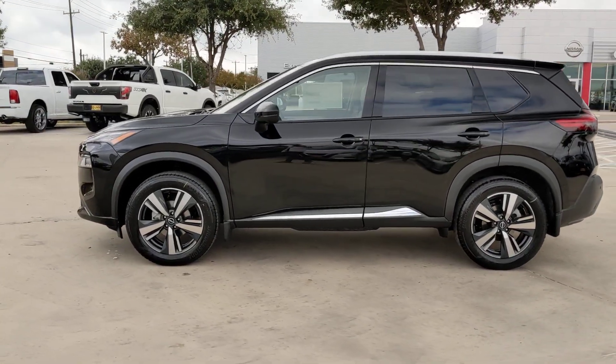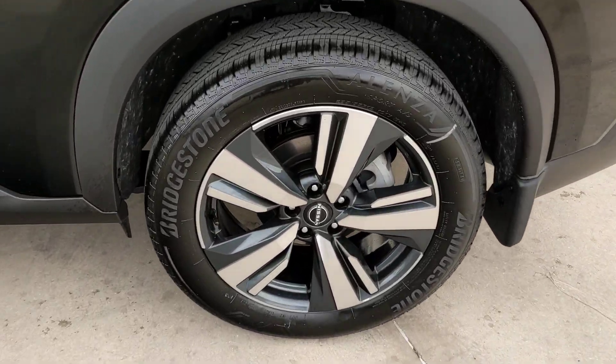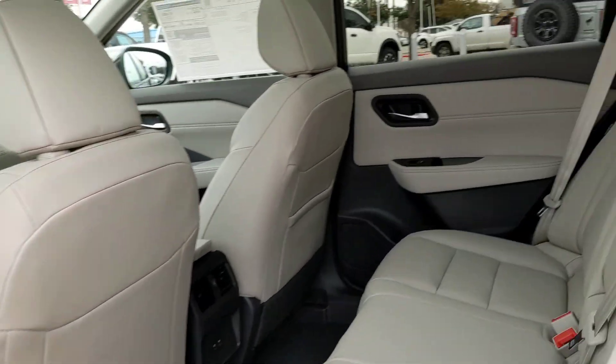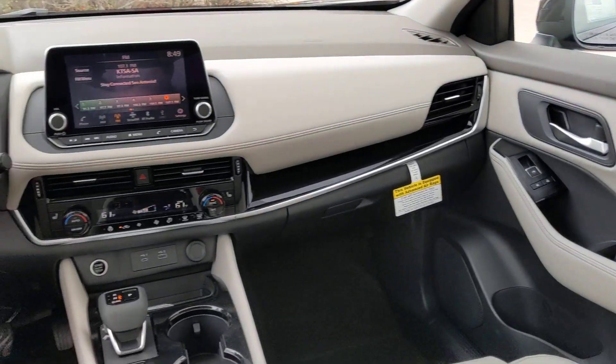These are just some of the great options this vehicle comes with: heated steering wheel, pre-collision system, panoramic roof, lane departure warning, keyless entry, sun moonroof, backup camera, power lift gate, power passenger seat, and keyless start.